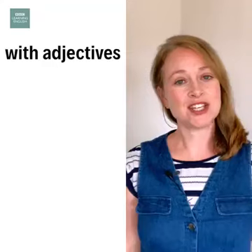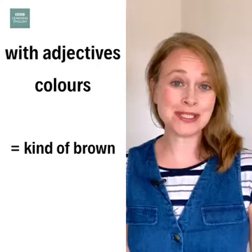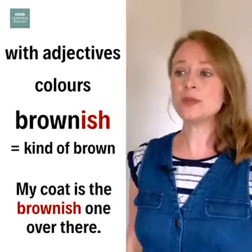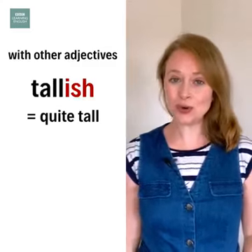We add ish to many adjectives, such as colours. So if something is kind of brown, we say it's brownish. My coat's the brownish one over there. And if someone is quite tall, we can say they are tallish.